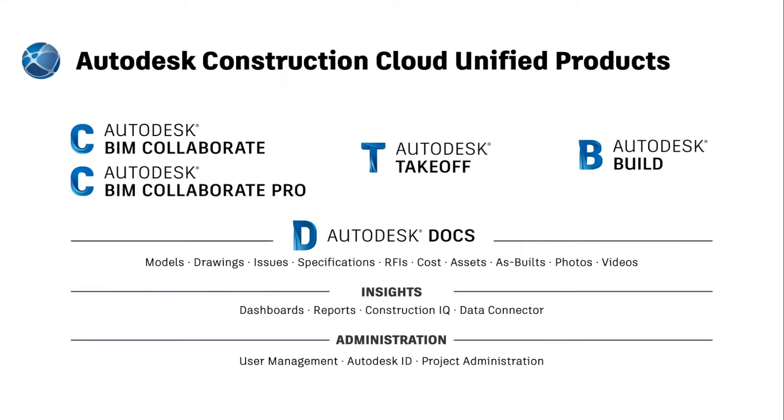The unified products currently include Autodesk BIM Collaborate, which is a new design workflow offering, and Autodesk BIM Collaborate Pro, which includes the coordination process. Autodesk Takeoff offers 2D and 3D quantification, and Autodesk Build brings together the best of BIM360 and the best of PlanGrid into a single application for project and field management. All of these products share common foundation layers, including Docs, Insights, and Administration.